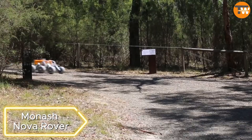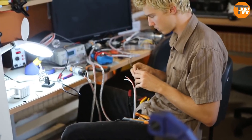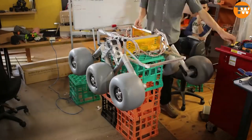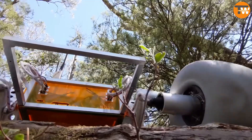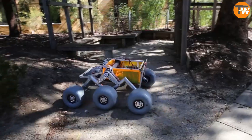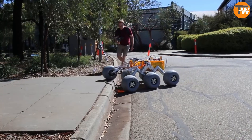Monash Nova Rover. Advancements have reached a point where even student teams can build rovers for planetary exploration. The Monash Nova Rover, developed by an Australian team since 2017, represents what the next generations of lunar and Mars rovers might look like. Weighing about 108 pounds, this rover is equipped for measuring various indicators such as temperature and humidity.